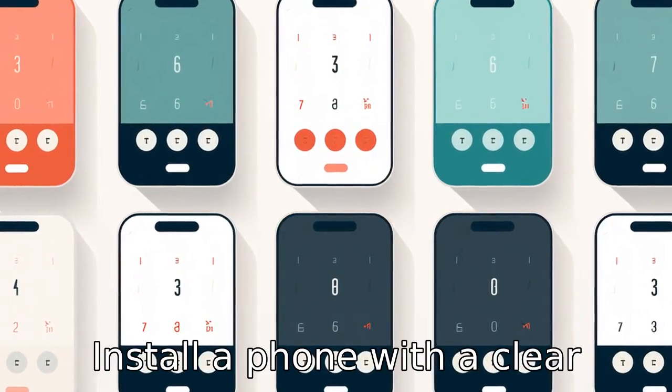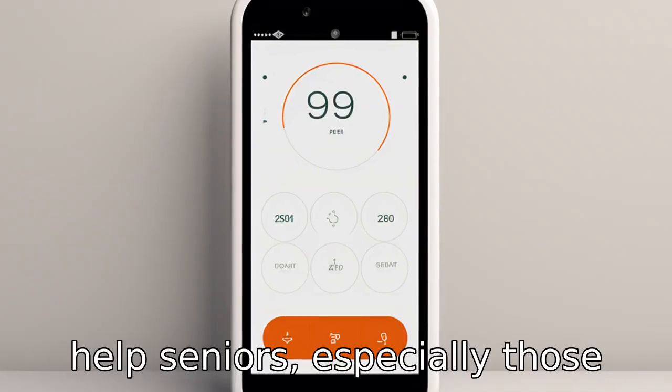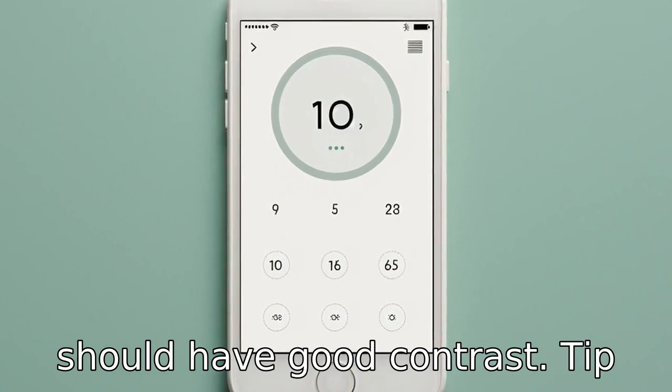Tip six: install a phone with a clear display screen. A phone with a large, clear display screen can help seniors, especially those with visual impairments. The display should show the dialed or incoming numbers clearly and should have good contrast.